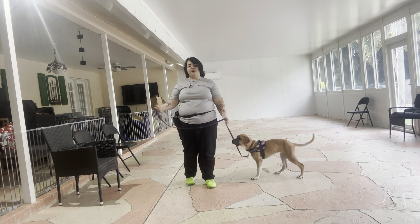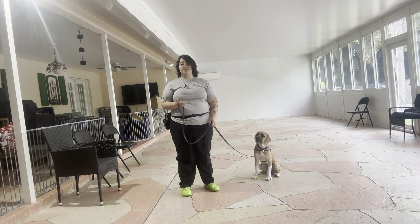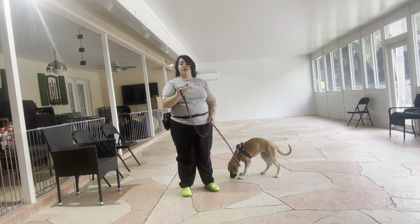Sit is a command that a lot of dogs learn accidentally. They figure out that if they sit in front of you, they can get food, attention, or anything else that they might want. But it's still important that we're able to cue the command on our terms.